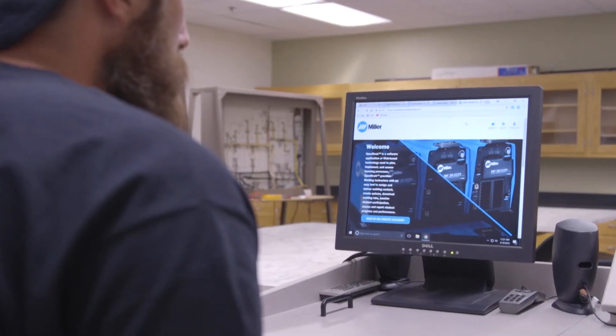We wanted to bring something to those instructors to make their life easier and to help them teach their students. That's where OpenBook came from.